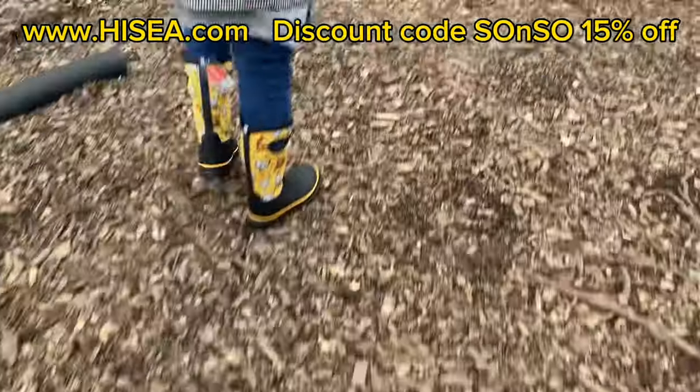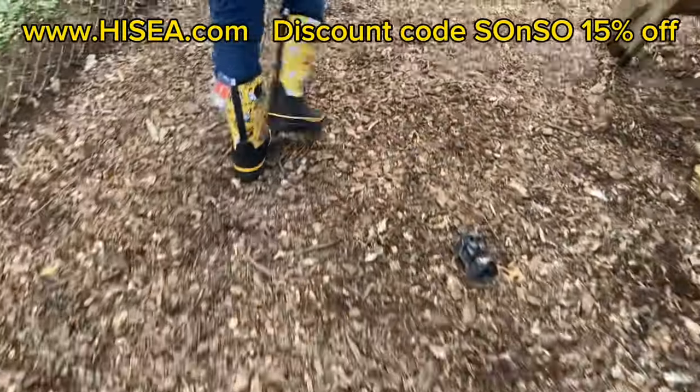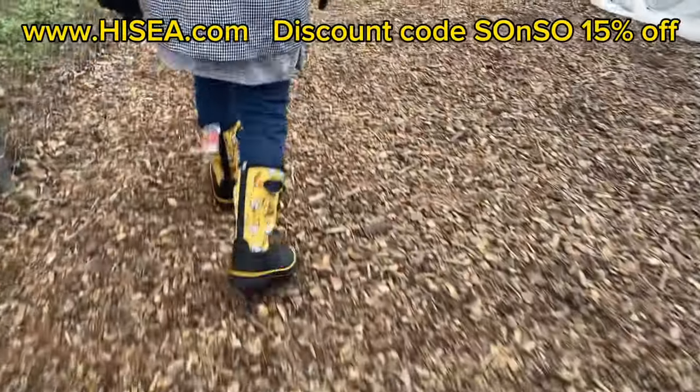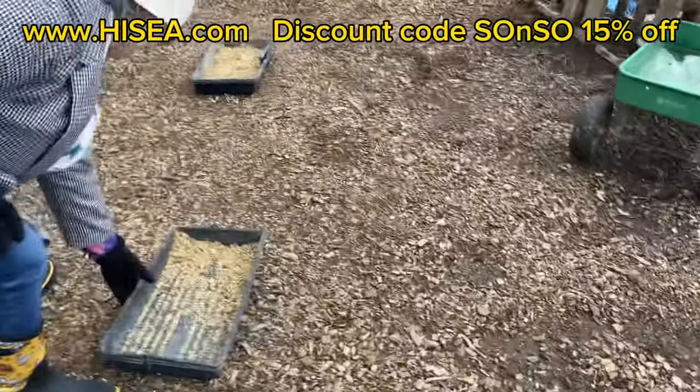And you're also stylish while you do your chores and the garden! All righty, so you guys never know what this old so-and-so is going to do.